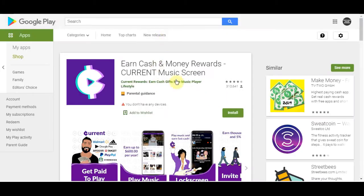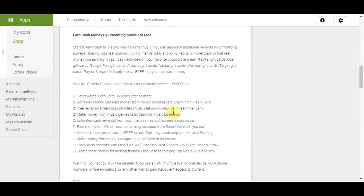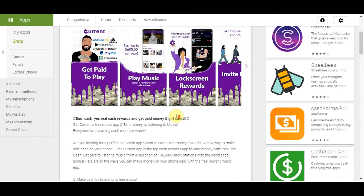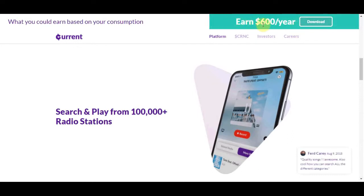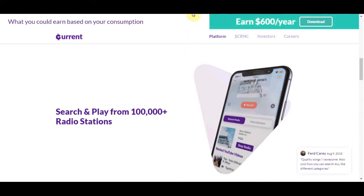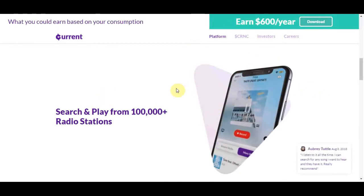They have 310,000 ratings on Google Play Store and a 4.4 star rating. According to Current.us, it is the only 100% free music app that will never charge you a subscription fee and still lets you get your favorite mixes — and they are going to pay you for listening to that music. It doesn't cost you anything, and you can earn up to $600 per year. Not a whole lot of money, but it's an extra $600 per year just for listening to music.